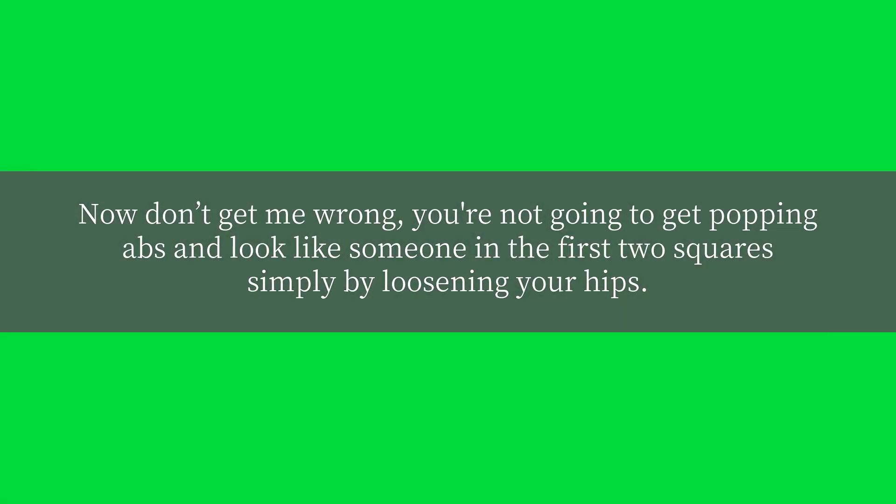Now don't get me wrong — you're not going to get popping abs and look like someone in the first two squares simply by loosening your hips.